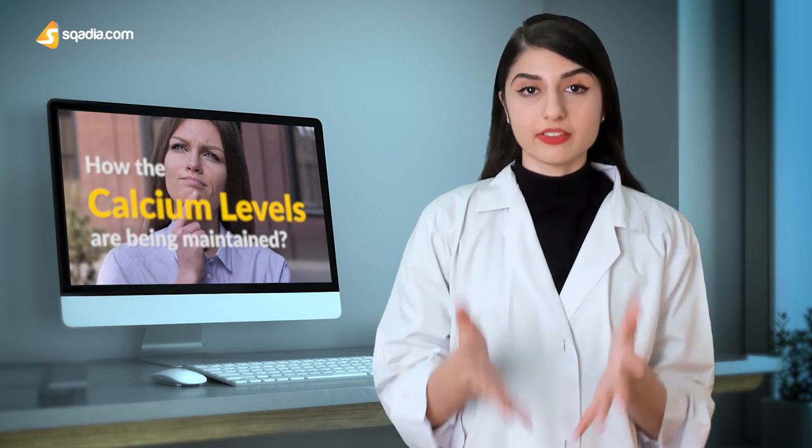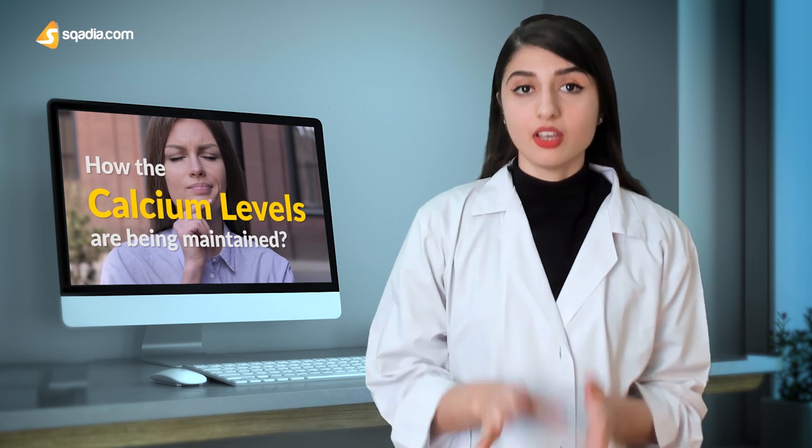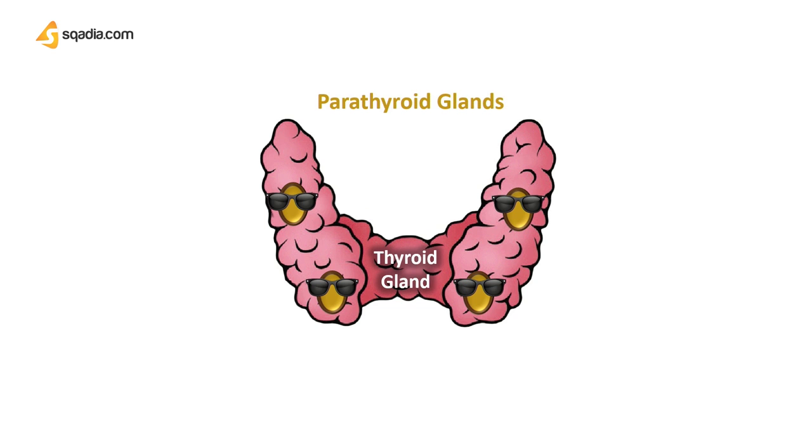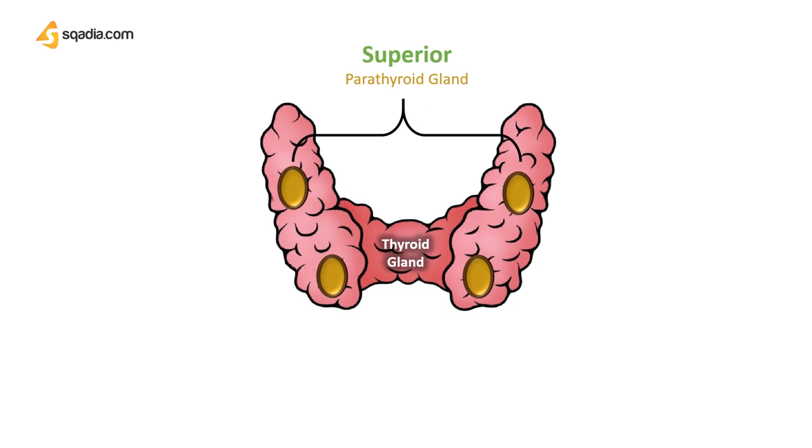Has it ever crossed your mind how the calcium levels inside your body are being maintained? This is a function of a very clever little gland known as the parathyroid gland. It secretes a special hormone called the parathyroid hormone. If you look at the back of this butterfly-shaped thyroid gland, we have these extremely small parathyroid glands. The glands at the upper poles are termed the superior parathyroid glands, and at the lower poles we have the inferior parathyroid glands.